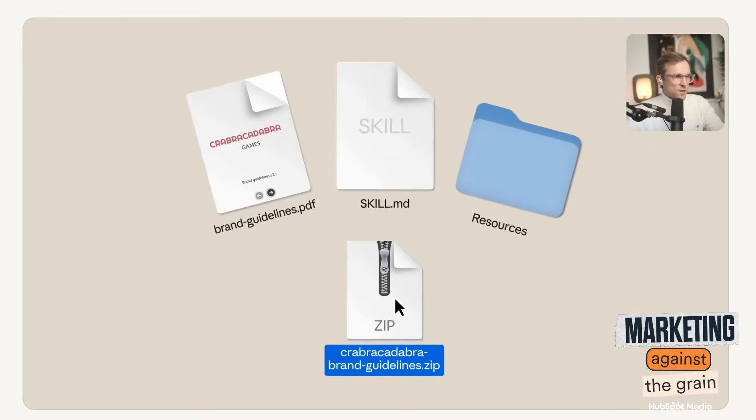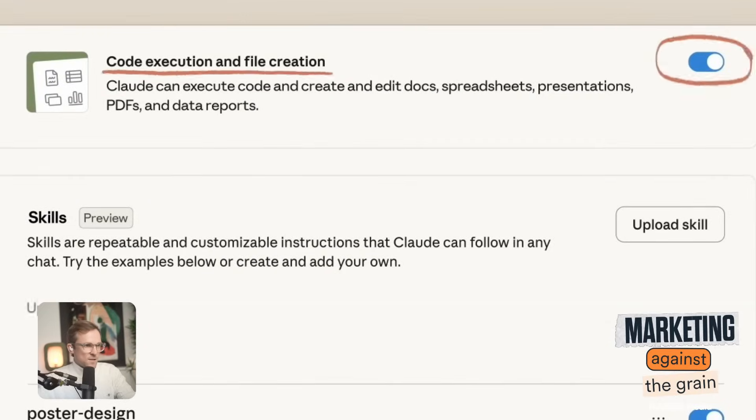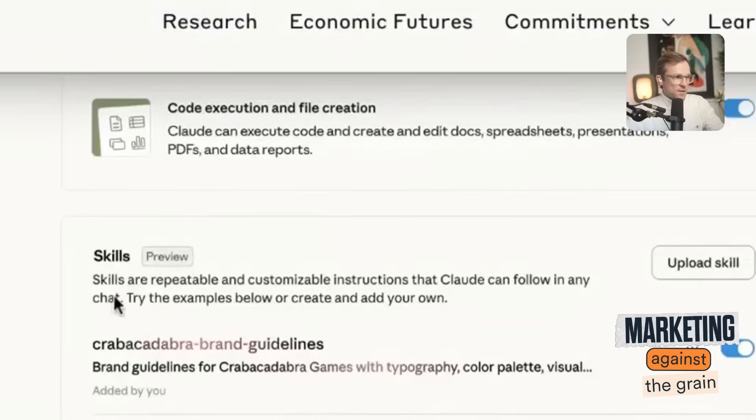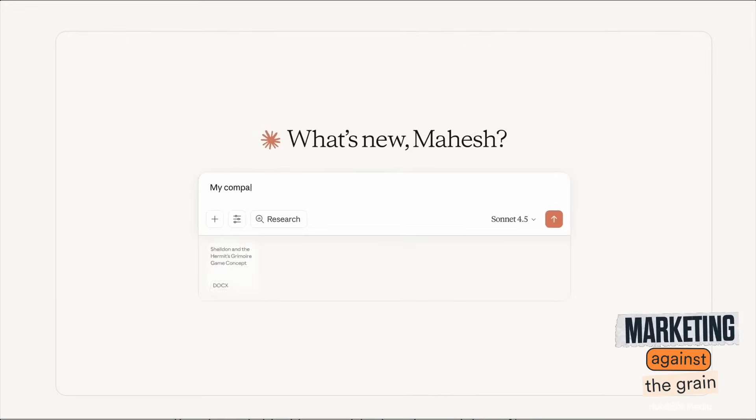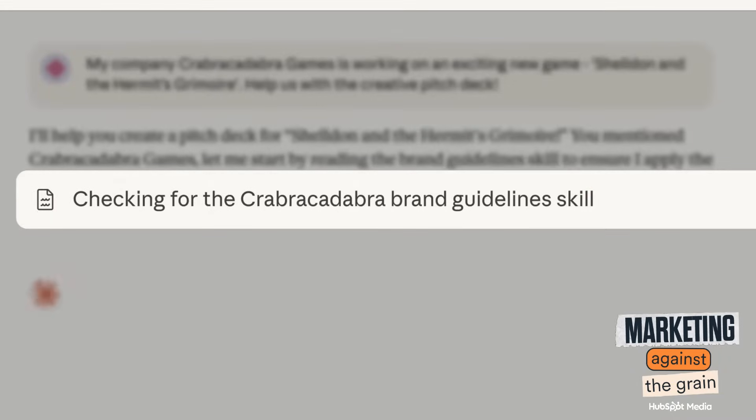You need to go into your capabilities and turn on file creation and skills. You'll have a new section in capabilities called Skills where you can upload skills. So you can see what it's doing — they've asked it to create a branded deck, and they've given Claude the skill on how to create a branded deck specifically for their company. It goes and checks against all the skills it has, finds the right one based on the request, and you don't have to tell it which one to use — it can figure that out itself.